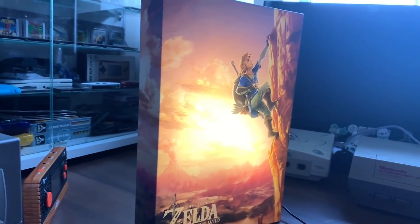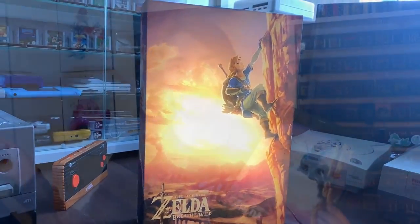Next up, I got this really nice Zelda Breath of the Wild light-up canvas to go on the wall. It's actually the same as a picture we've got in the hallway, but this one's in canvas form and it's touch-activated — you just press on it and it lights the clouds up in the background, which I think is really cool.